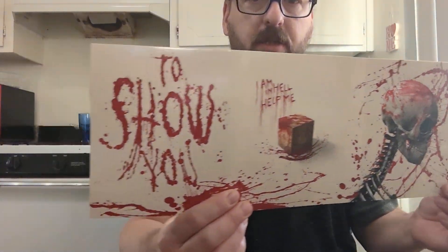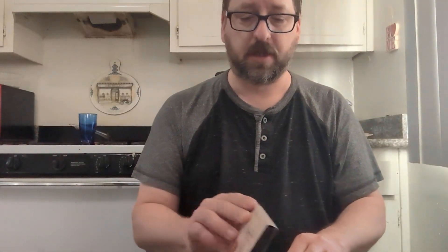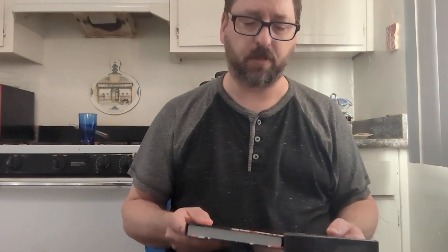There they are. That's fantastic. Let me turn that around. Looking forward to this like I said, because this is the first time Hellraiser Bloodline has been released on 4K. It has been released on Blu-ray before, but not 4K.